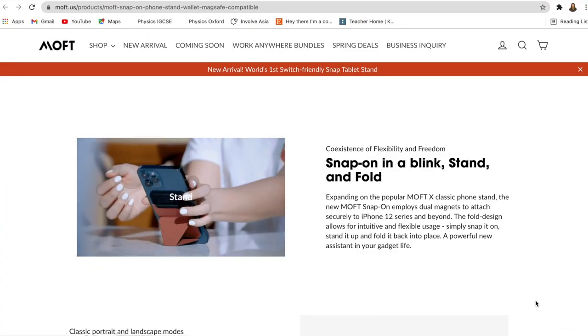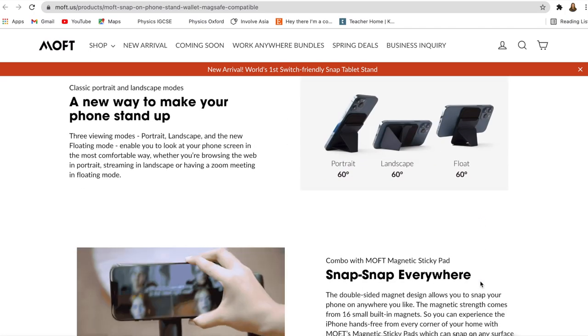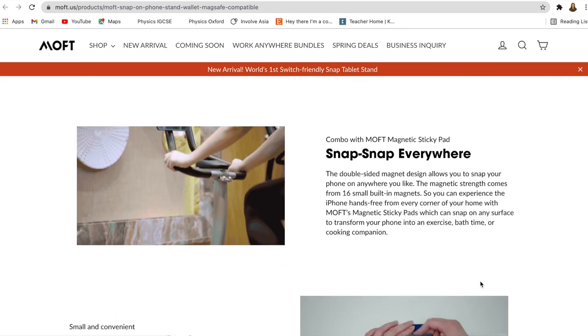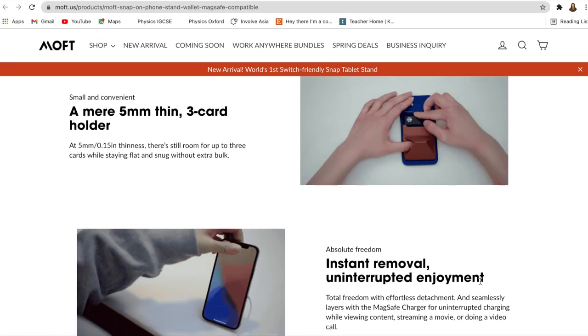Number two is the MOFT snap-on phone stand and wallet. If you want to give your dad an Apple wallet but you're still looking for a quality yet more affordable one, this is the one you're looking for. It has garnered a lot of great reviews, and aside from being a phone stand, the double-sided magnet design allows you to snap your phone anywhere you like. It actually has a three-card holder and still maintains its reputation as invisible. Note that this one only works with the iPhone 12 series as of now.